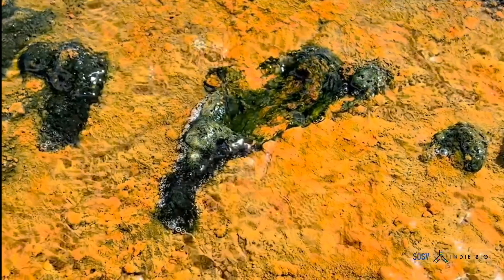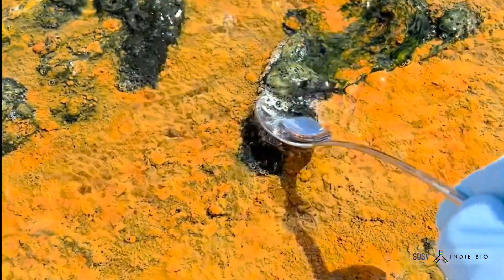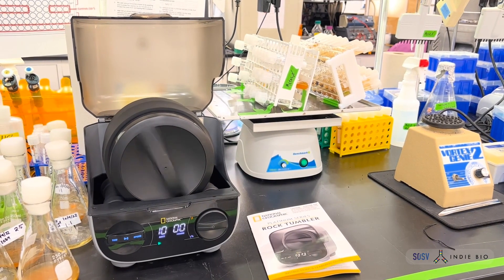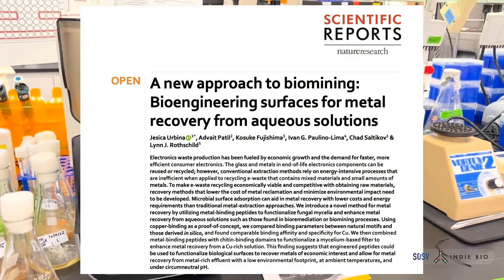We prospected these mines — not for minerals, but for microbes: algae that could thrive despite the toxic conditions of these mines. We took them back to the lab and supercharged their ability to thrive in these metal-rich solutions and recover metals of interest.